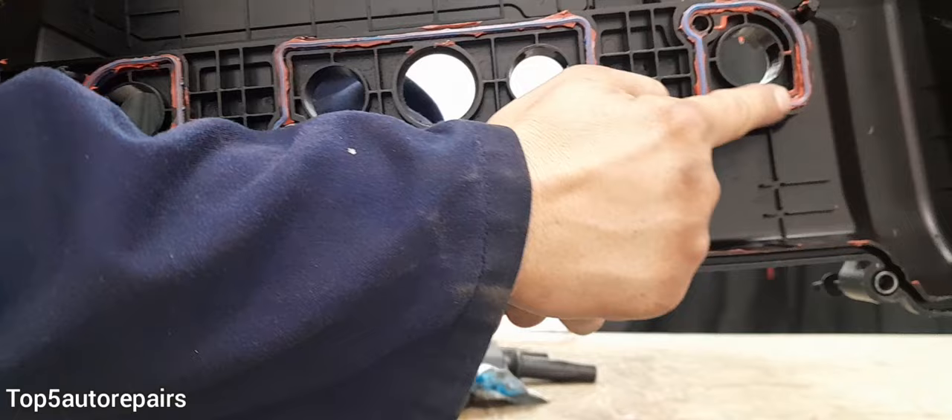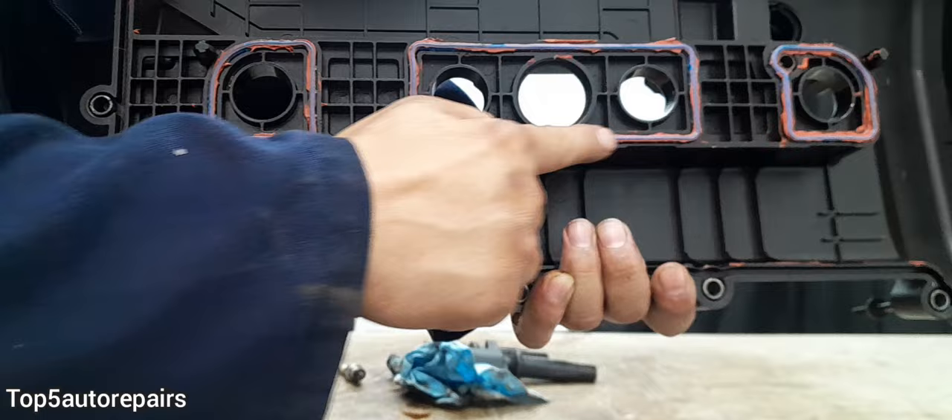As you can see, this is a spark plug tube seal. This is to prevent engine oil from getting into the spark plug tube.